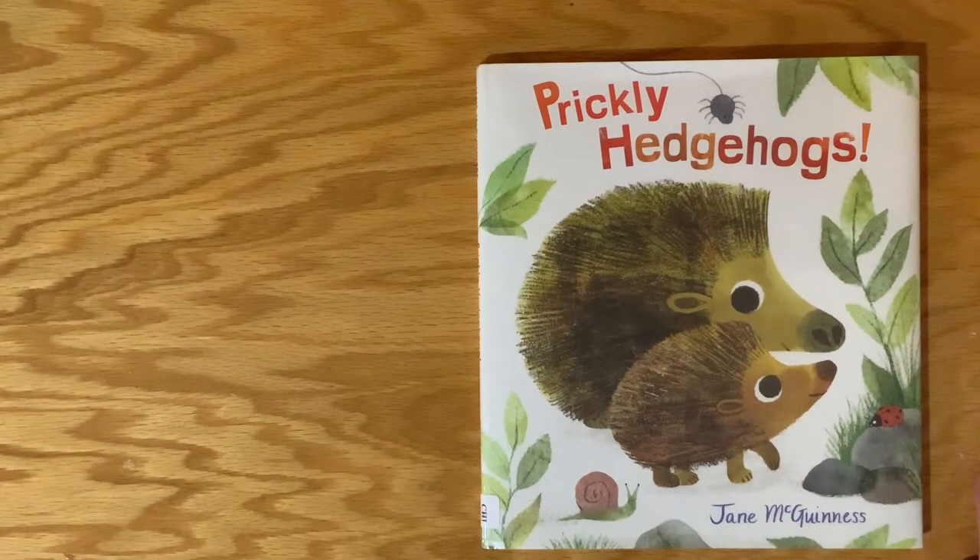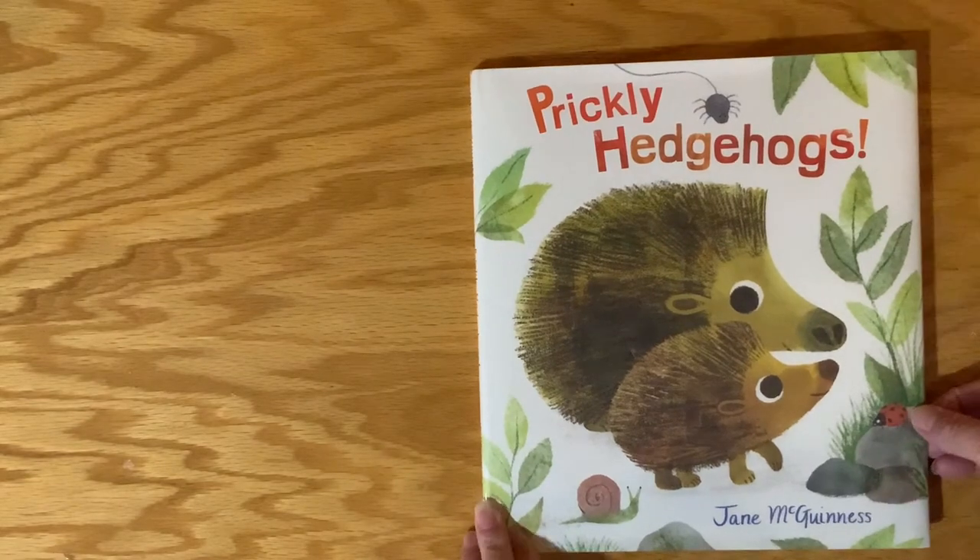Prickly Hedgehogs by Jane McGinnis. I'm going to read this book a little bit differently than the way I usually read books. This has information and a little story, so we're going to go through the book and get the information out first. Everybody ready? Here we go. Prickly Hedgehogs.